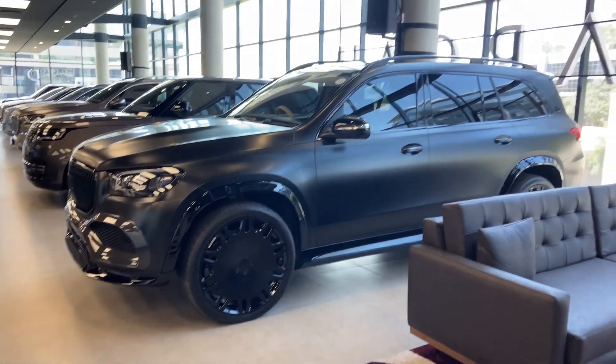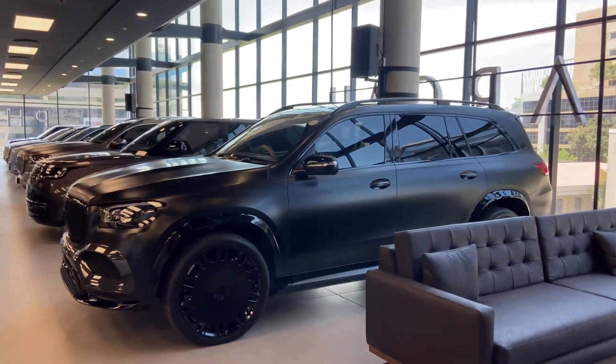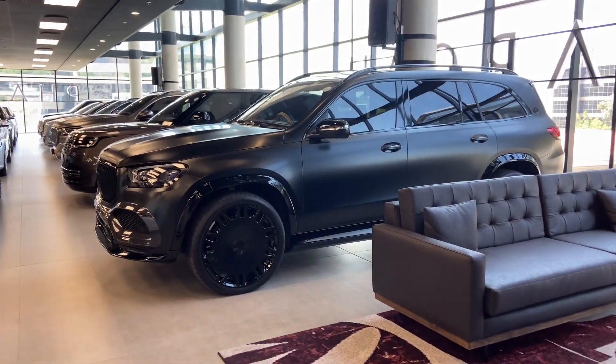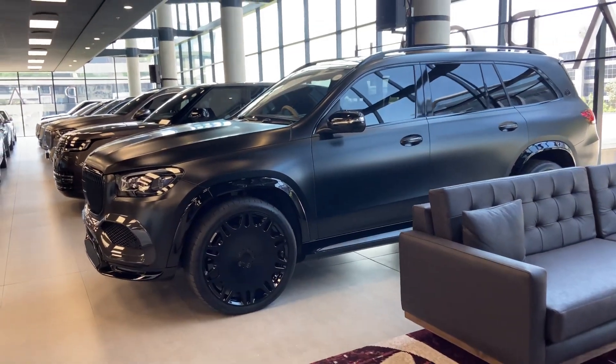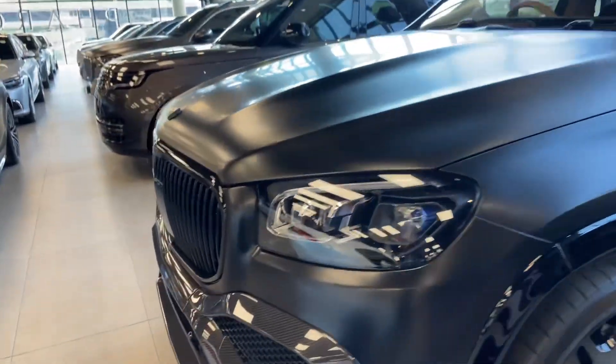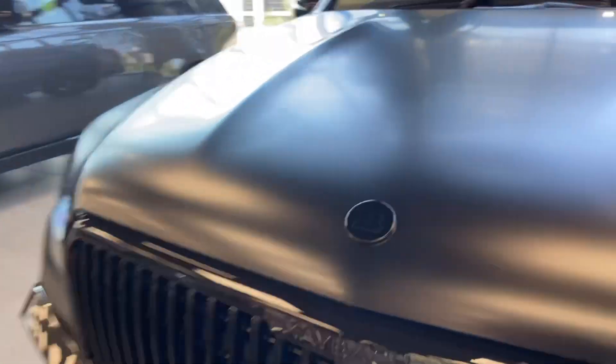This is a mean-looking Maybach, ladies and gentlemen. It's a satin black Maybach, but it's not just satin black — it looks like it has some Brabus options on it. It looks really, really sick, honestly. Just look at it.